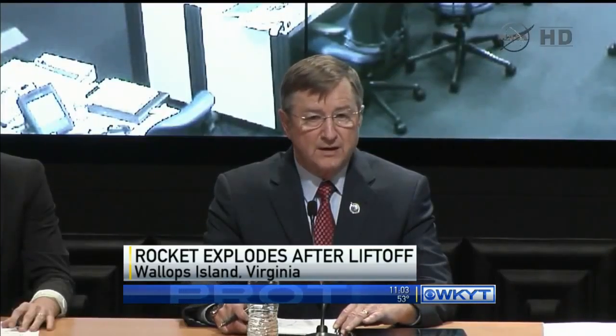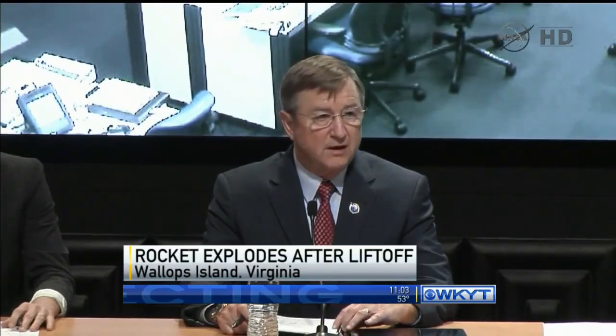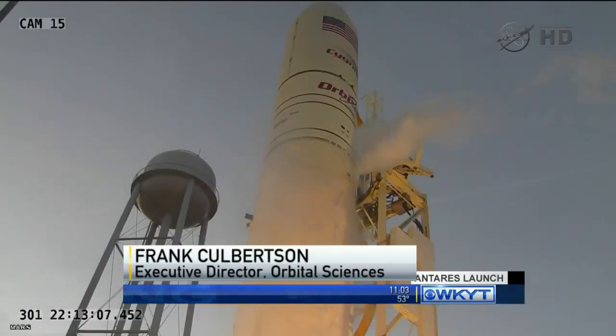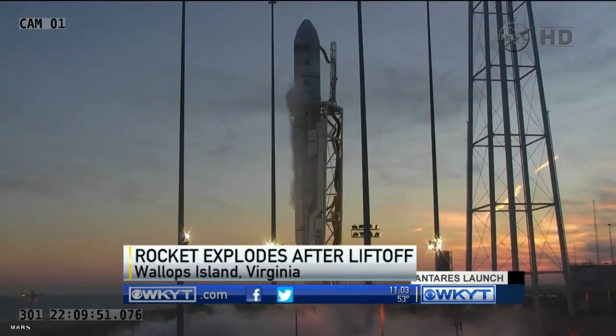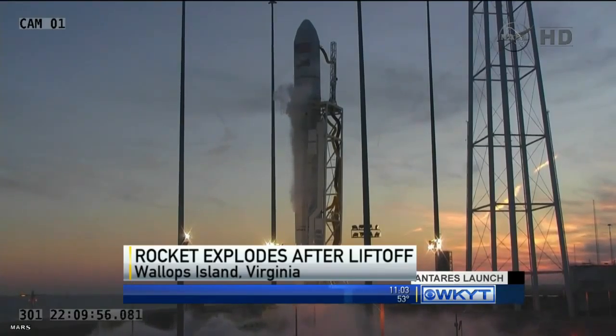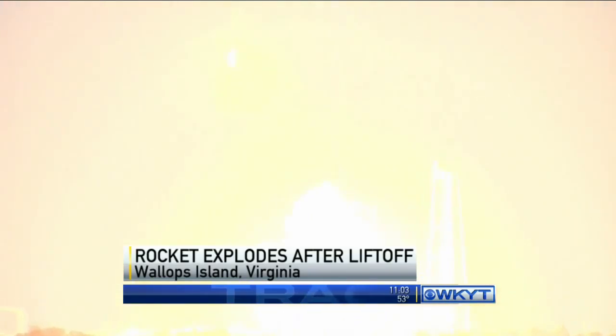Something went wrong, and we will find out what that is. We will determine the root cause, and we will correct that. The 14-story Antares rocket was built by Orbital Sciences Corporation, one of two private companies with a NASA contract to supply the space station since the retirement of the space shuttles. CBS News space consultant Bill Harwood says something might have gone wrong with the Russian-made first-stage engines.